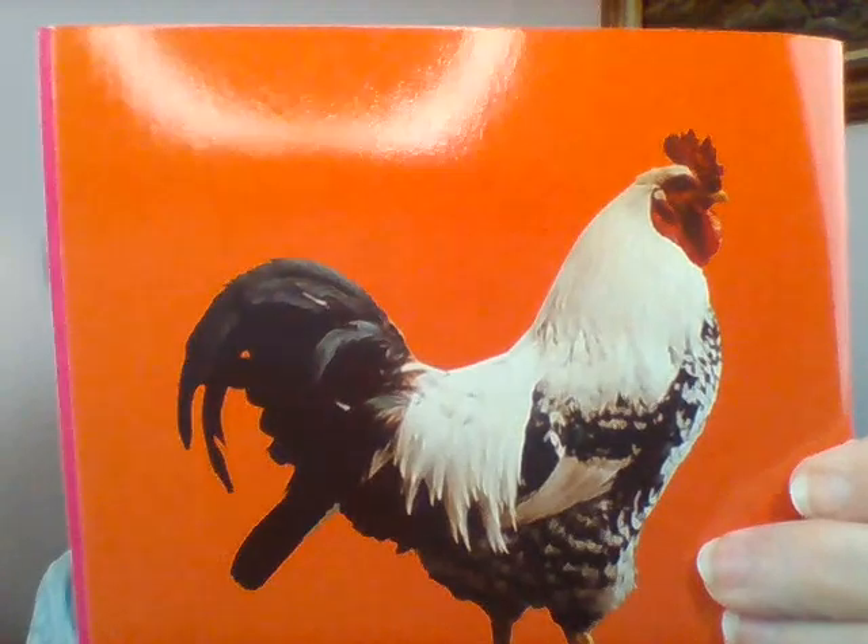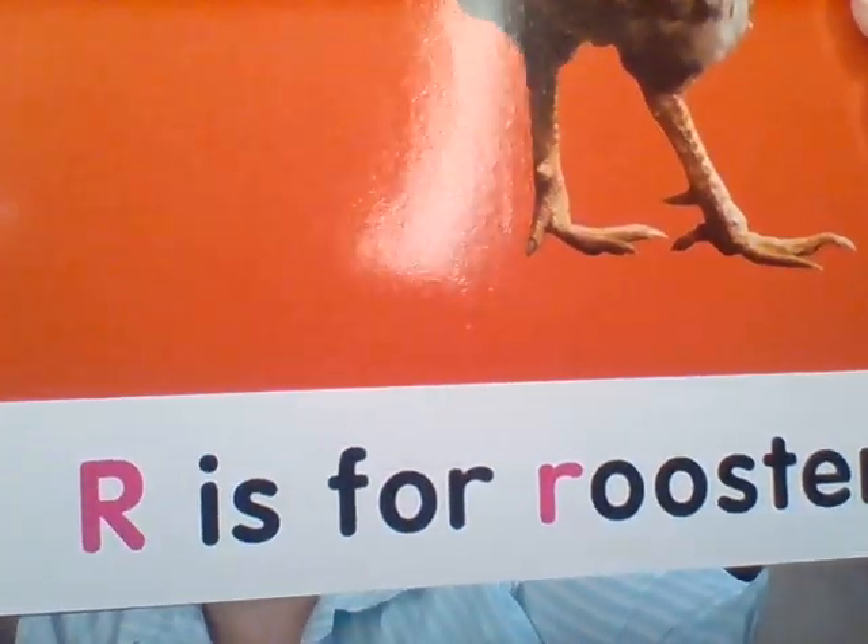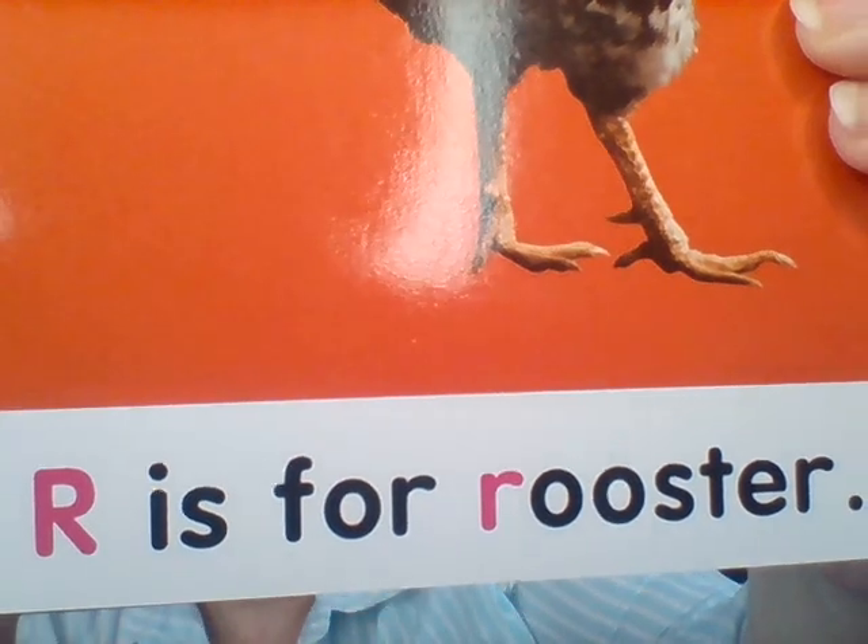Next page. I see a rooster. Can you say that? Get your mouth ready. Rrr rooster. And my sentence says R is for rooster.